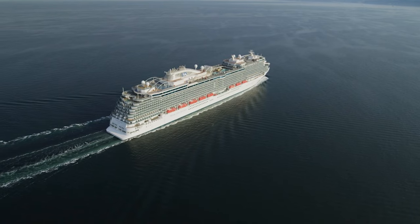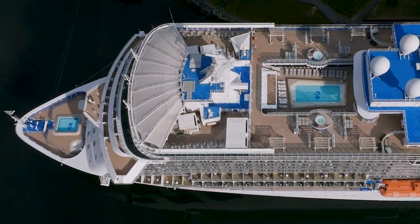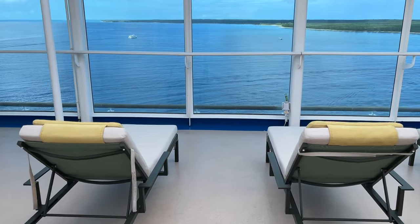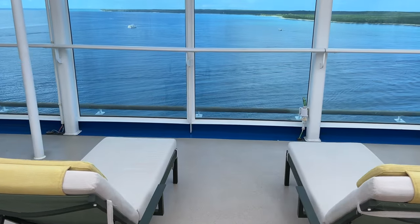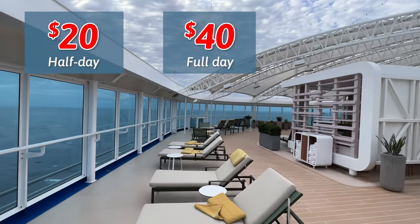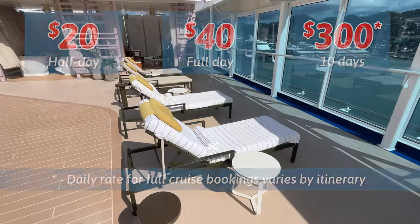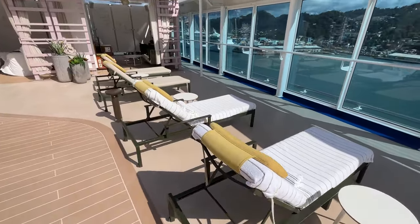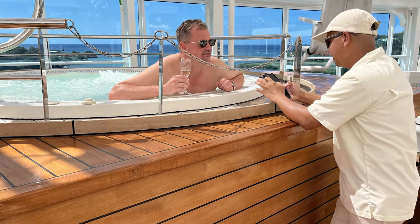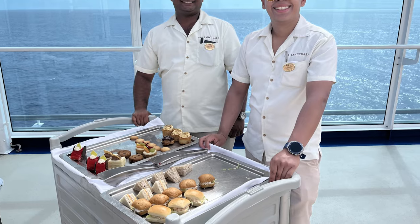On Enchanted, which has capacity for 3,600 guests, there are only 24 loungers and 7 cabanas. You can book either for a full or half day, and also have the option to book loungers for the entire cruise. Loungers are $20 for a half day, $40 for a full day, and $300 for the entire 10-day cruise. Your fee includes the comfortable lounger with a small table and access to the two lounge areas and hot tub. Sanctuary attendants come around regularly offering drink service, and if you're lucky enough to be there in the afternoon, you get to experience afternoon tea service right at your lounger.